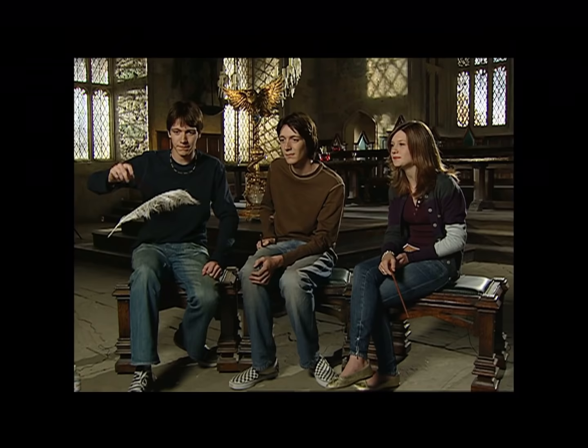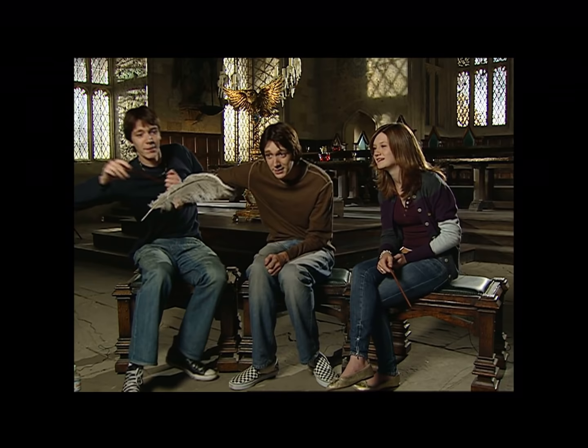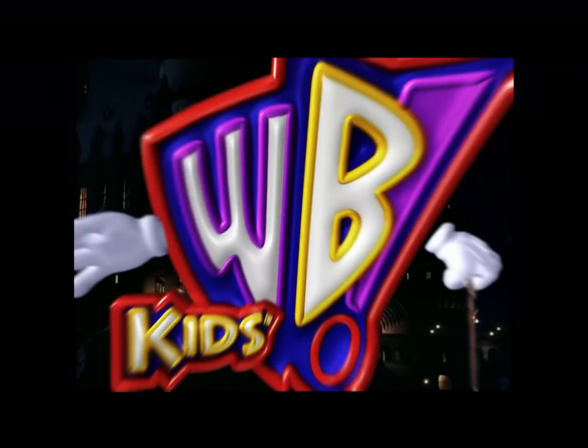My turn, let me try. No, I'm having too much fun. Keep watching — more of Harry Potter's Spellbinding Secrets coming up here on Kids WB.